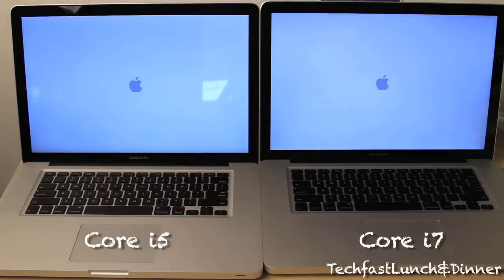If I had to bet, I'm going to say the i5, which is on the left side, is going to win, just because it's fresh — I haven't installed any programs on it yet. But let's see what happens.